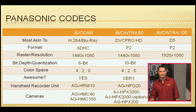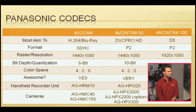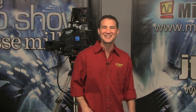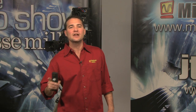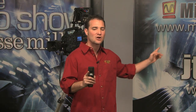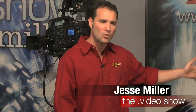The raster resolution of AVC Intra 100 is full raster 1920 by 1080. A question from the chat room: is the AG HPX300 4:2:2? Excellent question. The HPX300 has the capacity to record in 4:2:2, the reason being it has the capacity to record in this codec, AVC Intra 100. If you set your HPX300 to record AVC Intra 100, you will be recording in the 4:2:2 color space.